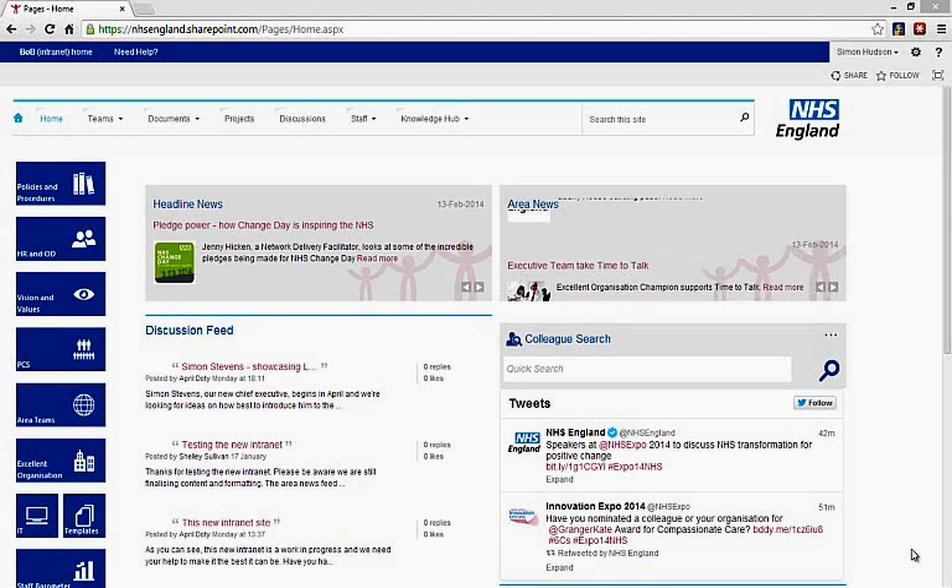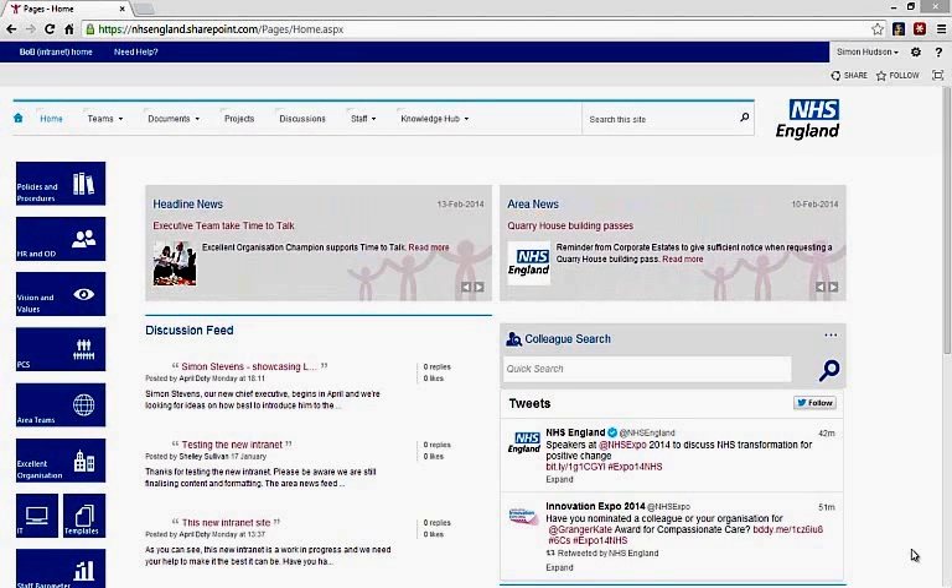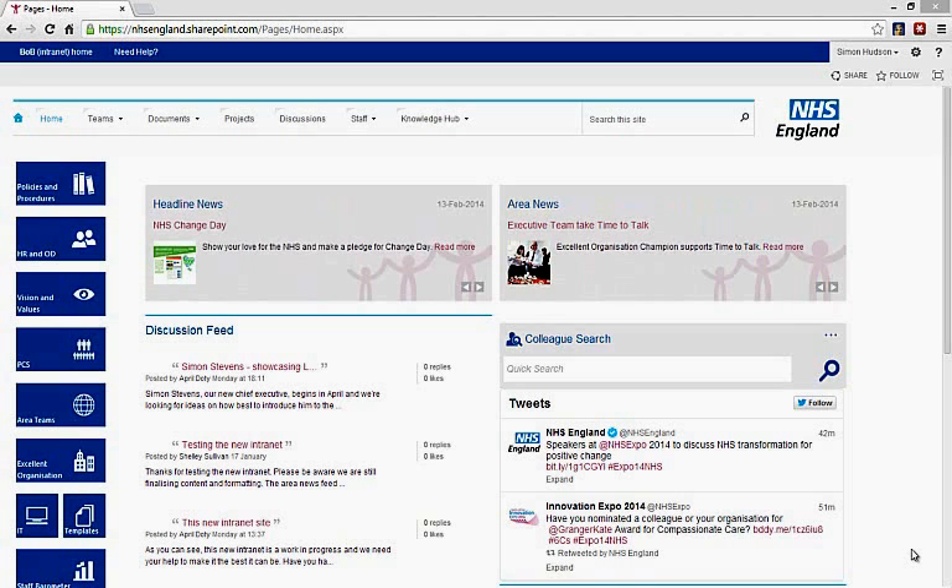NHS England's intranet, which they have affectionately named Bob, reached user acceptance testing within the required timescales. It did this with the full set of features, a broad and deep information architecture, smart search that really works, and a fully touch-enabled interface that allows it to be used on all types of tablet — Windows, Android, and iPads — as well as smartphones.